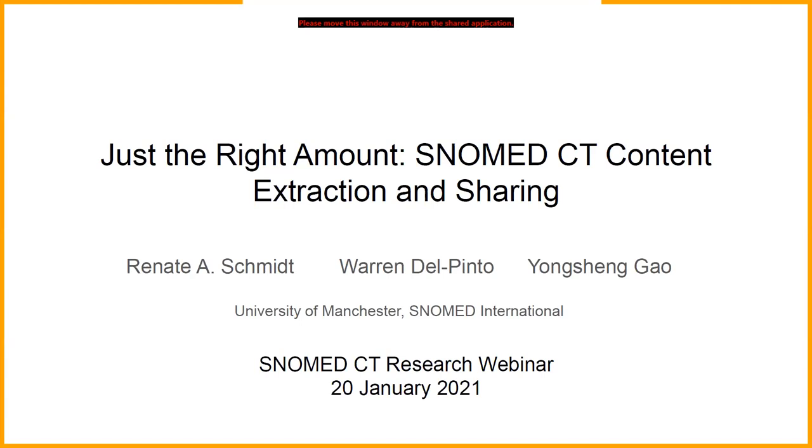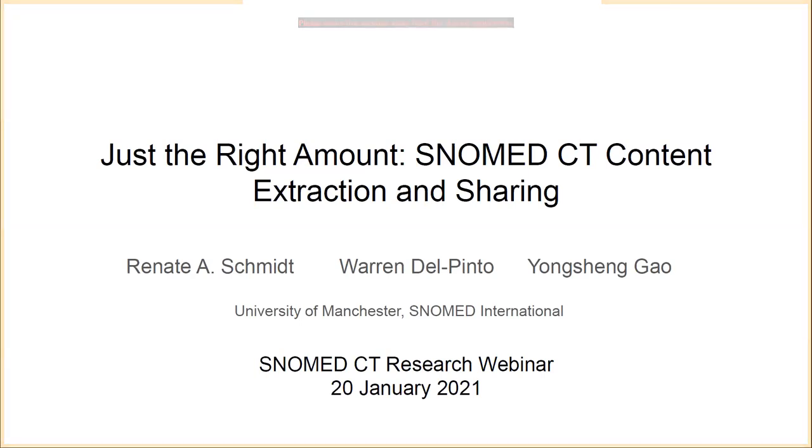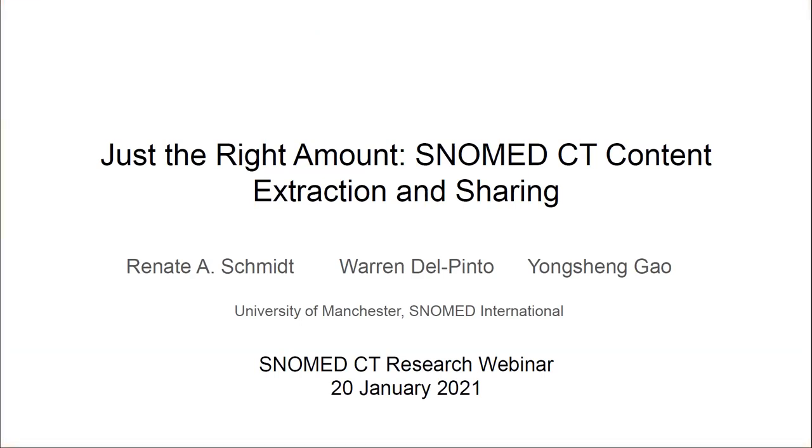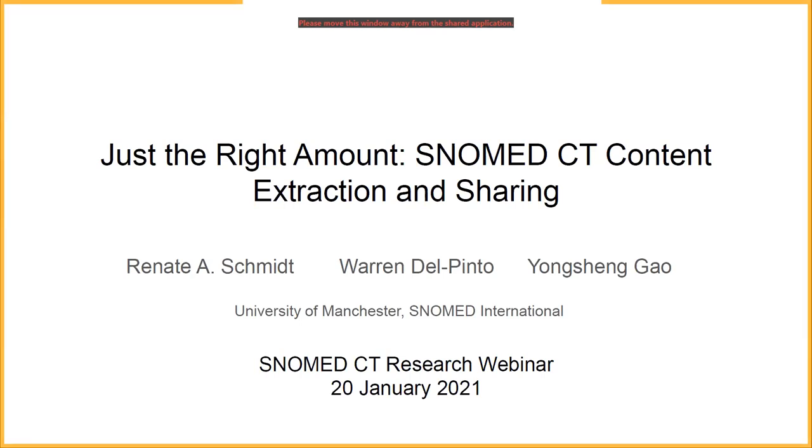My name is Renata Schmidt. I'm a university lecturer at the University of Manchester. Thank you to everybody for coming. It is very humbling to see that so many of you have set aside time to attend this webinar, wherever you are in the world and whatever time of day it is. It is a huge honor for us to give this SNOMED CT research webinar presentation today. We are very fortunate to have been working with Yongsheng Gao on some previous joint projects which have led to our current project, and today we want to report on the progress.